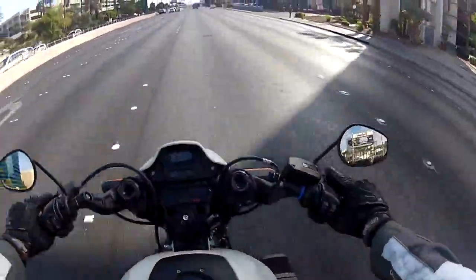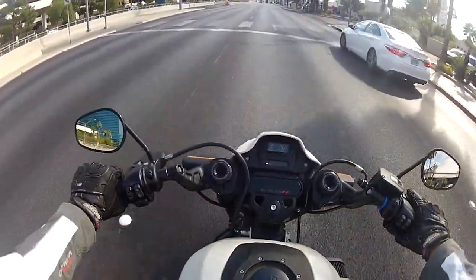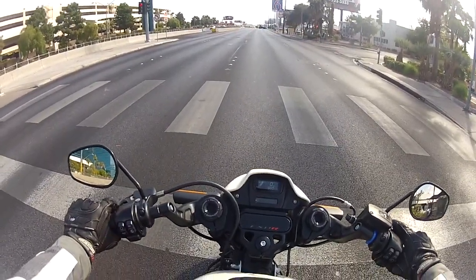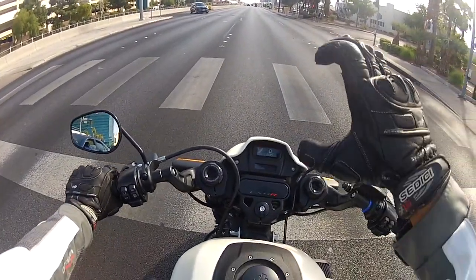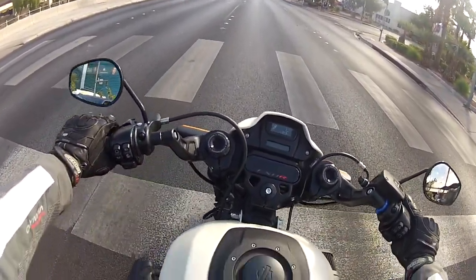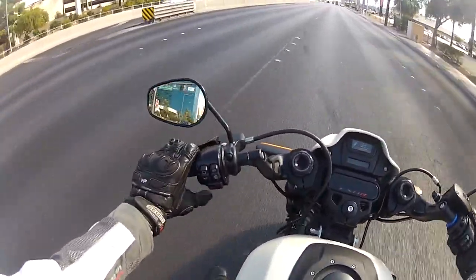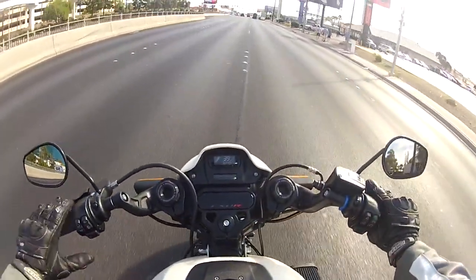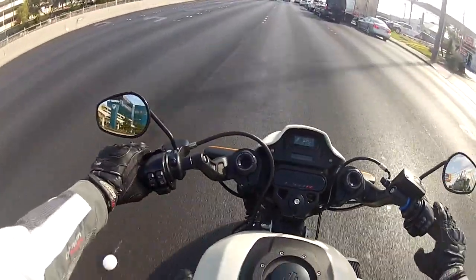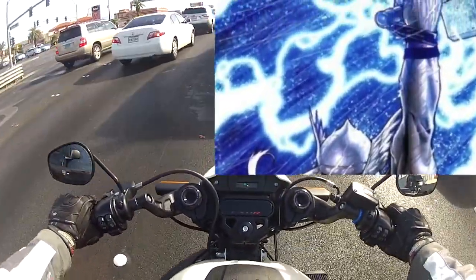I'm already exceeding the speed limit — it's so easy to rev-match on this bike. The clutch lever has a very stiff actuation, so in bumper-to-bumper traffic your hand might get a little sore right at the knuckle. But that sound — it's like Thor with lightning and thunder.